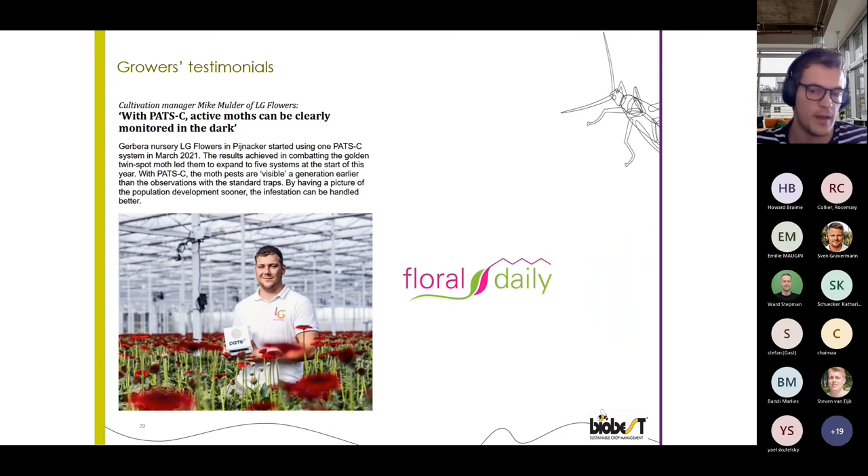This is also an interesting testimonial — not potted-plant related, but very recommendable to read. It is a testimonial from a grower, LG Flowers, who is using POTSy in gerberas. If you want to hear it from the grower's own experience, please do read this testimonial.